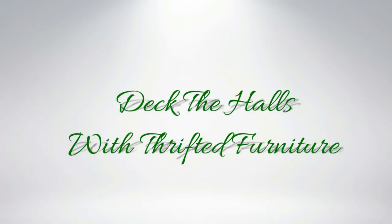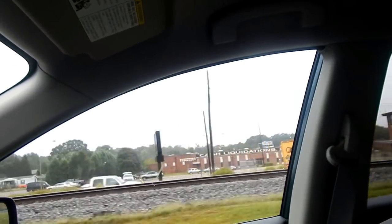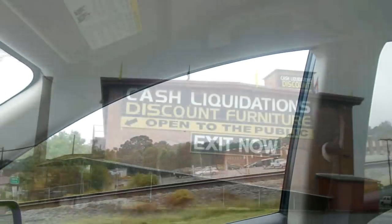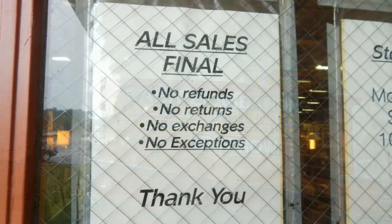I have toured Cash Liquidations with you guys before, but there have been some updates. Not only do they have used hotel furniture, now they're carrying furniture from Wayfair. Pay attention to the policy before you buy — all sales are final. And for the items that you buy that are too big to go into your car, including the day that you purchased it, you have 11 days to pick it up.